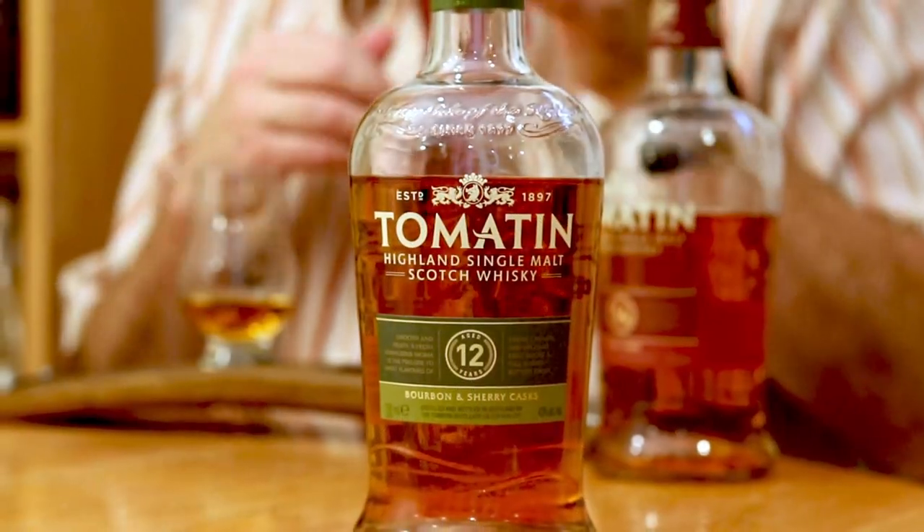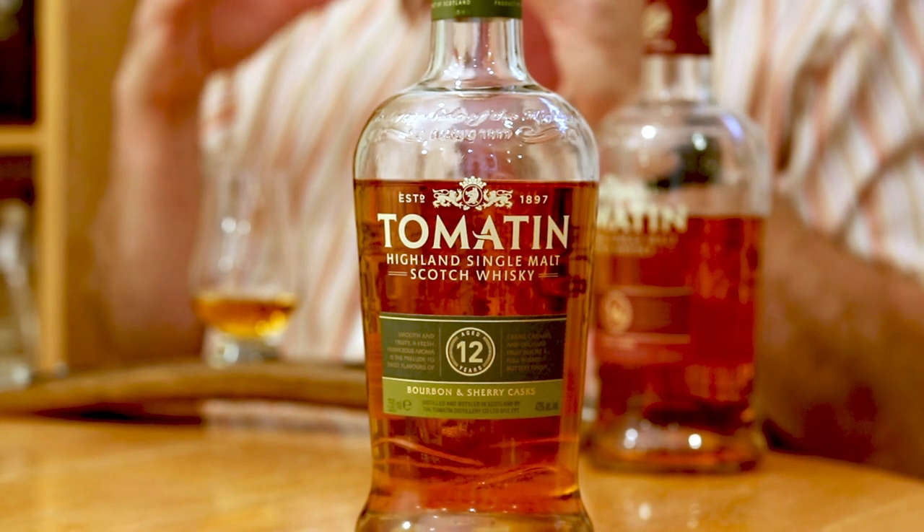Thanks for coming back. As I said in the opener, I want to talk about Tomatin, and this is a fairly affordable core range in my market. This bottle here is Tomatin 12-year-old, and it's a combination of bourbon and sherry.